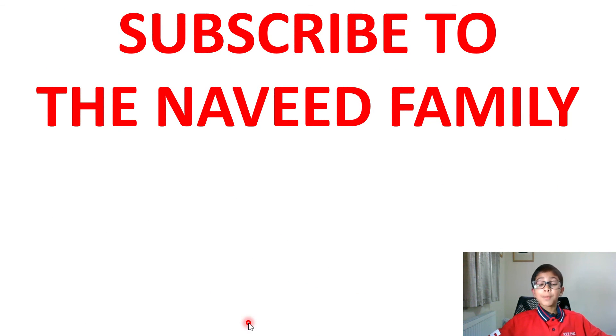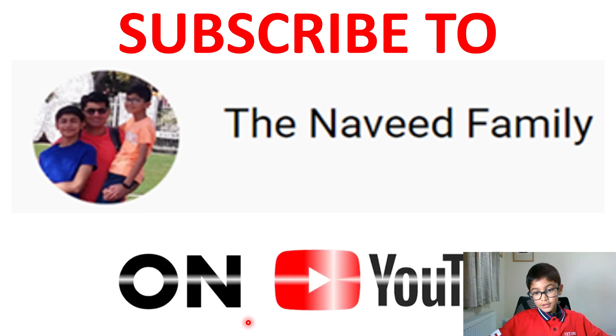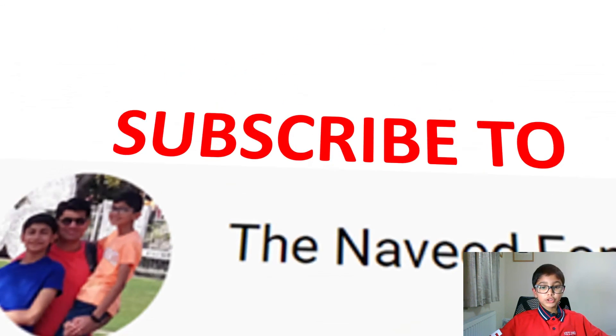Please subscribe to the Naveed family — we want to reach 200 subscribers really soon. Thanks for watching. Bye!